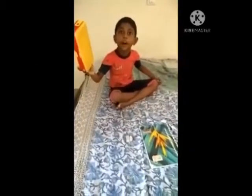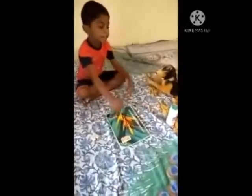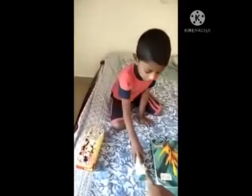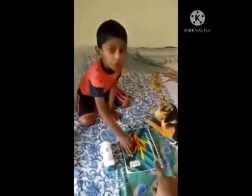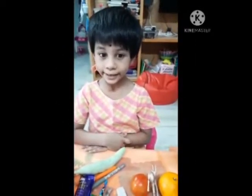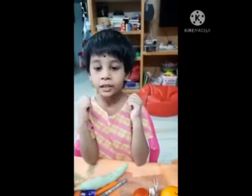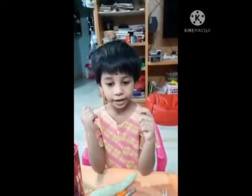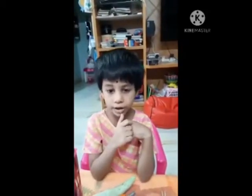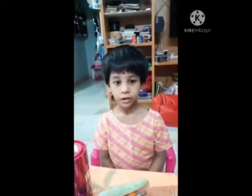That is a box. That is a rubber. That is a book. That is a pencil. That is a powder. That is a stock. That is a nut. This and that are pronouns. This is used for something near and singular in number. That is used to point to something far and singular in number.